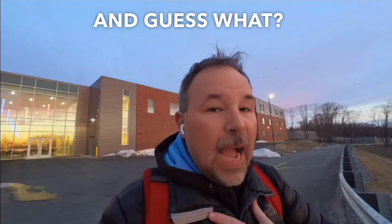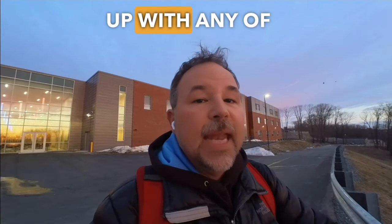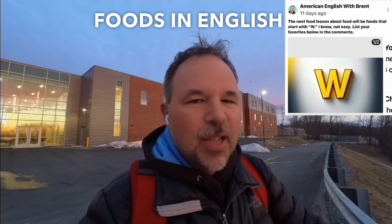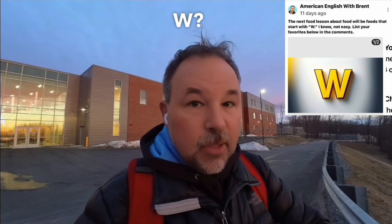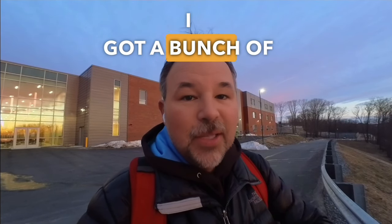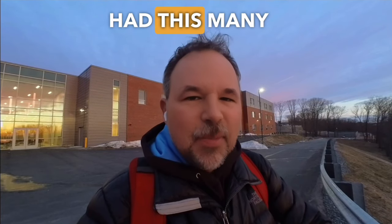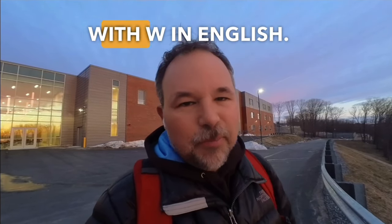I did not come up with any of these W foods — you did. I asked on social media: what are some of your favorite foods in English that start with W? You came through. I got a bunch of answers. I didn't even know we had this many foods that started with W in English.